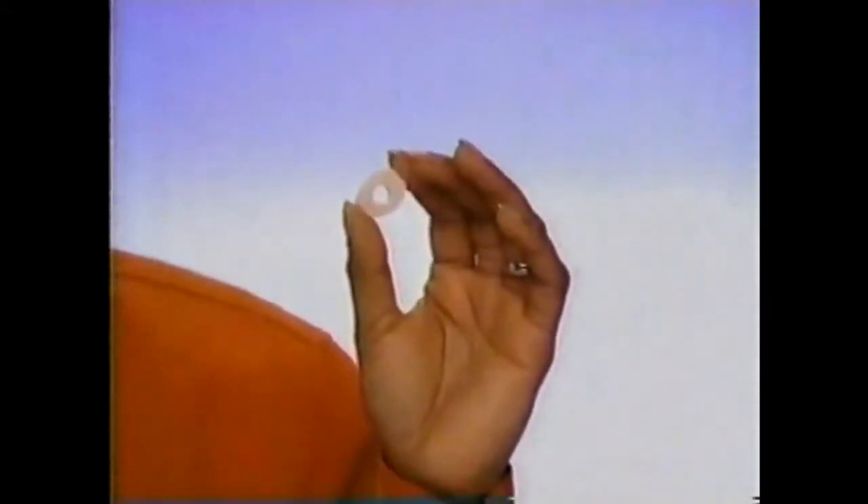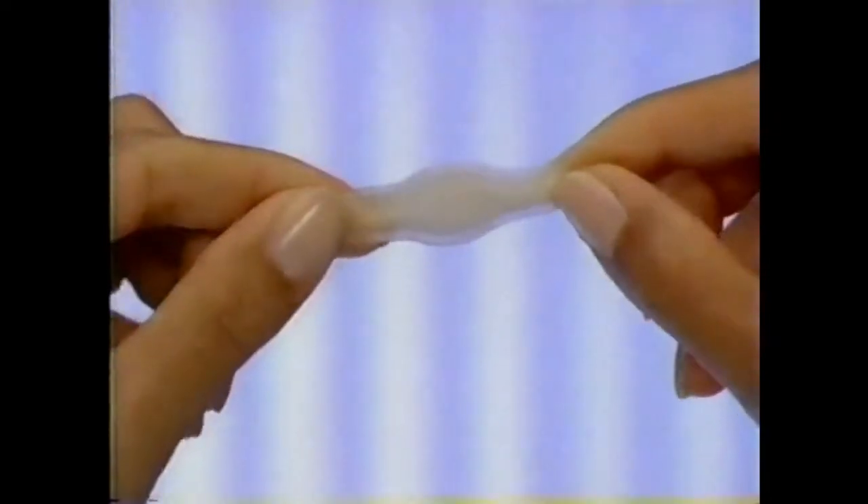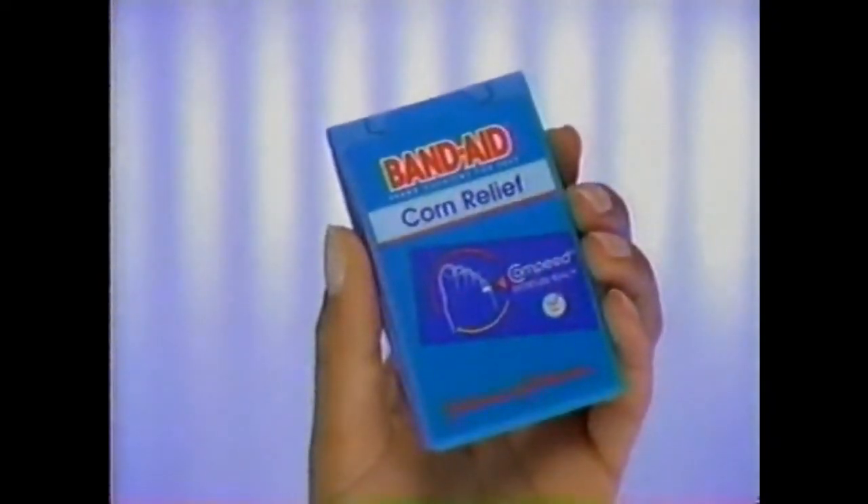When you have a painful, throbbing corn, do you use the same pads your grandmother used? Now there's a breakthrough in corn pain relief. Introducing Band-Aid brand corn relief cushions.